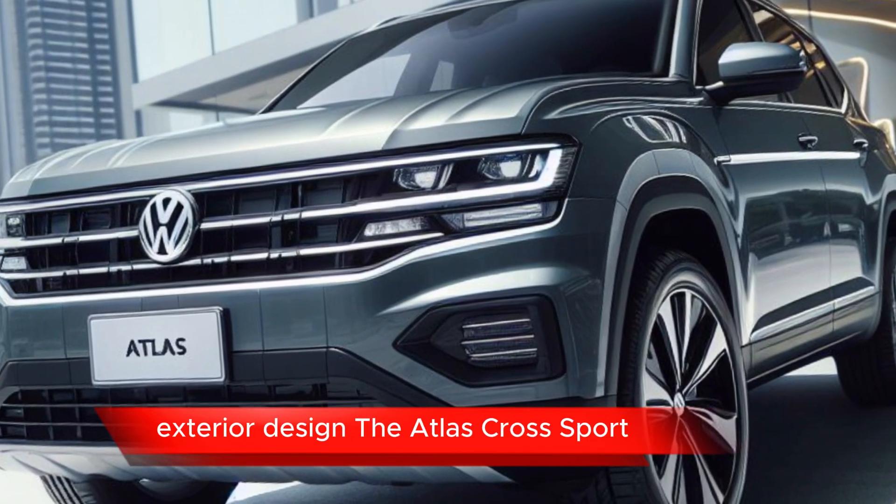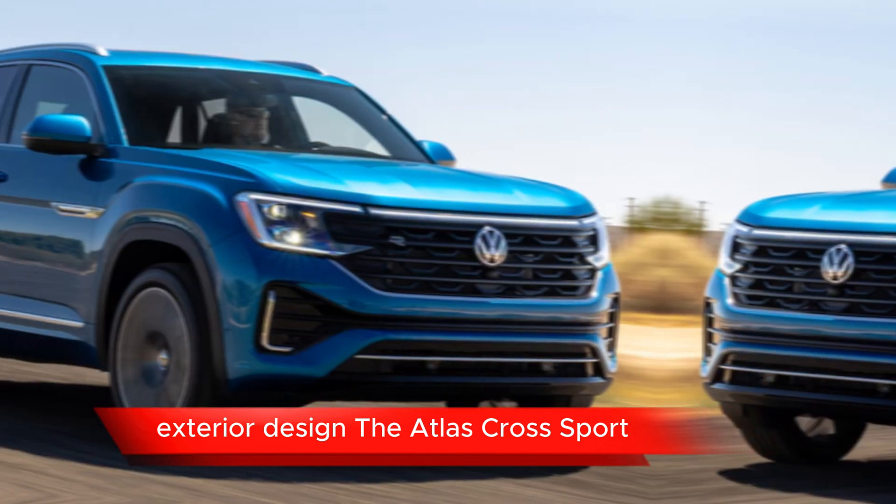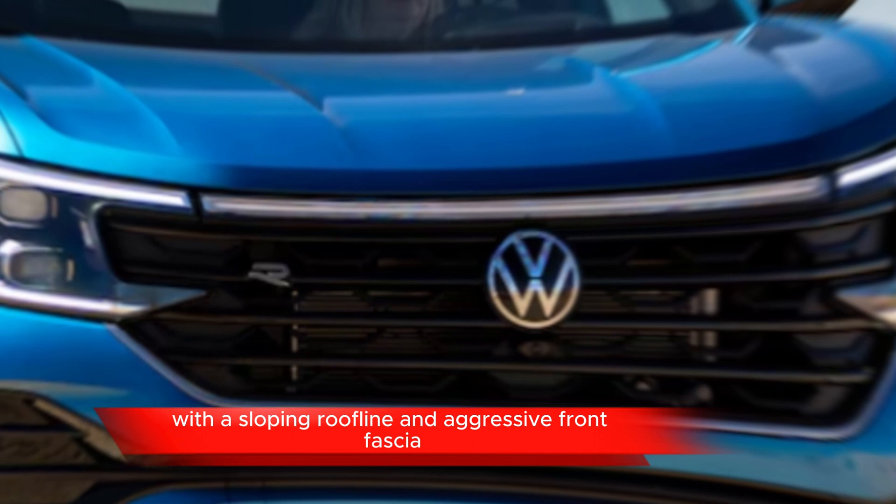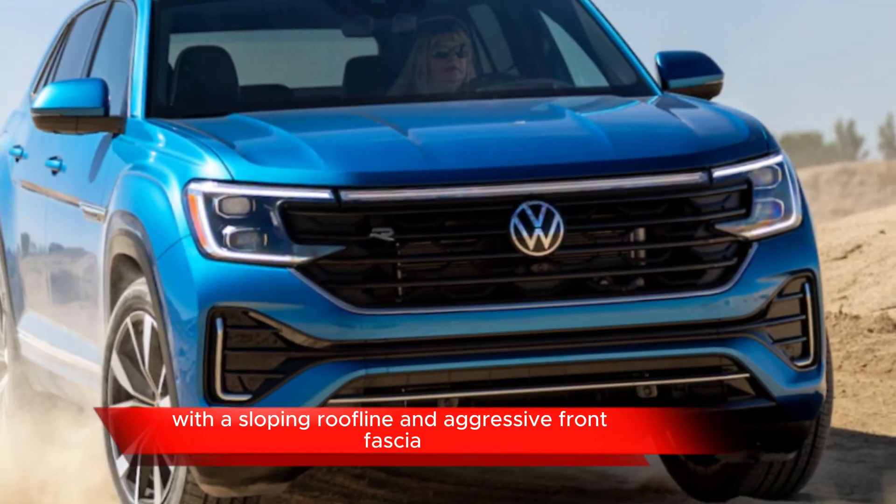Let's start today's video. Exterior design: the Atlas Cross Sport typically features a sportier and more coupe-like design compared to the regular Atlas, with a sloping roofline and aggressive front fascia.